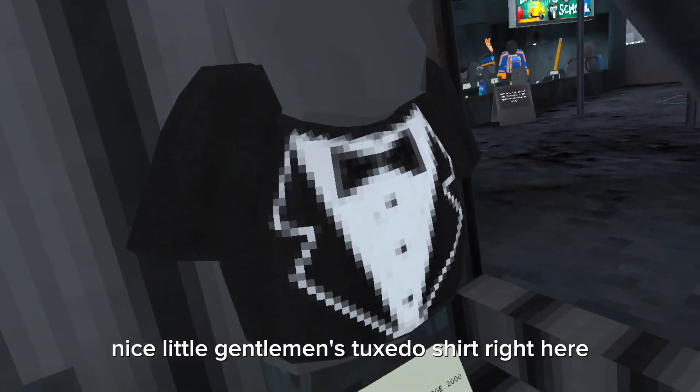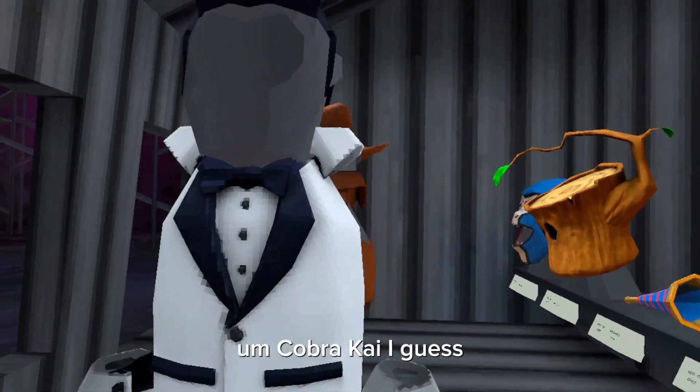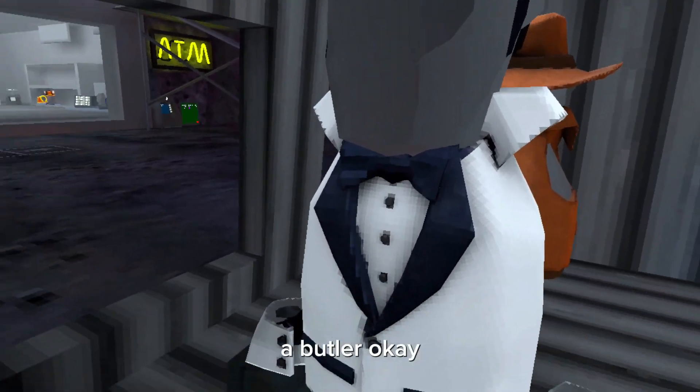Nice little gentleman's tuxedo shirt right here. Cobra Kai, I guess — or nah, it's your butler. It's a bloaty butler, a butler outfit.